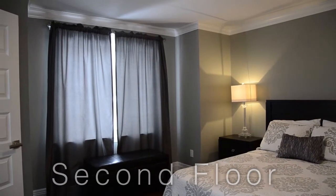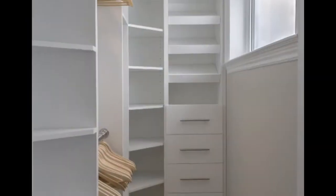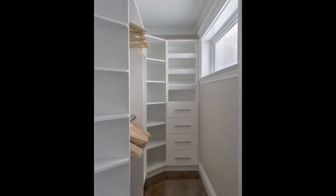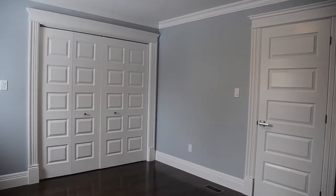The second floor offers three bedrooms. The first bedroom is nice and bright with its very own custom walk-in closet. The second bedroom is also quite roomy.